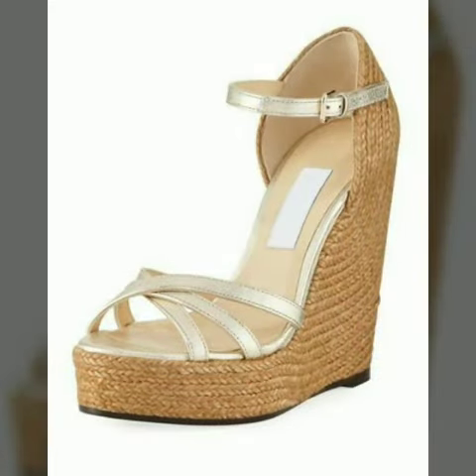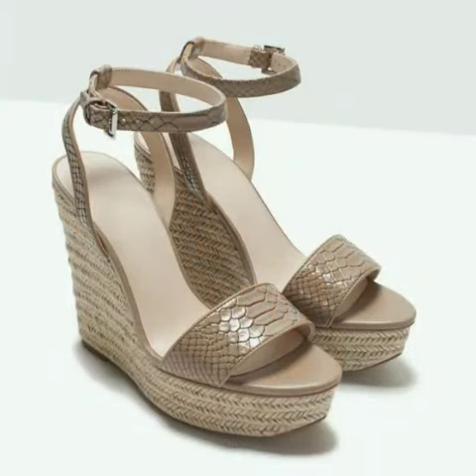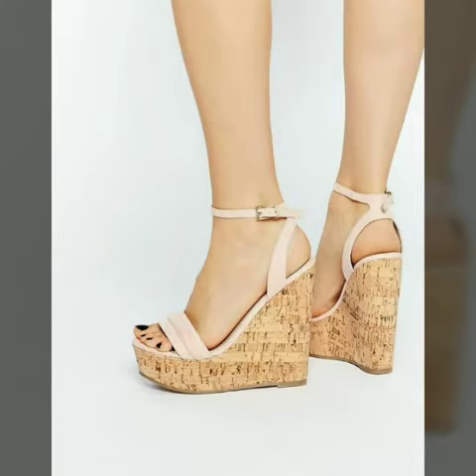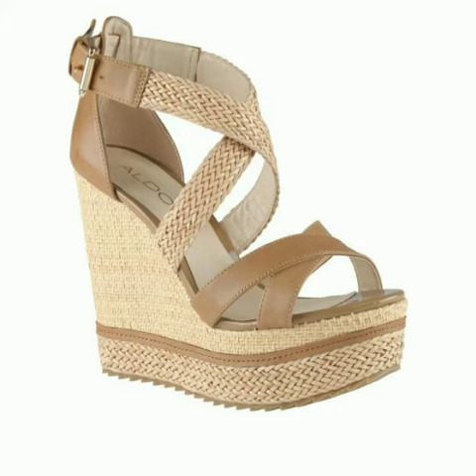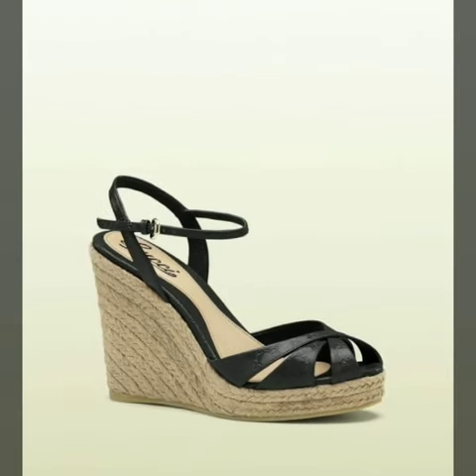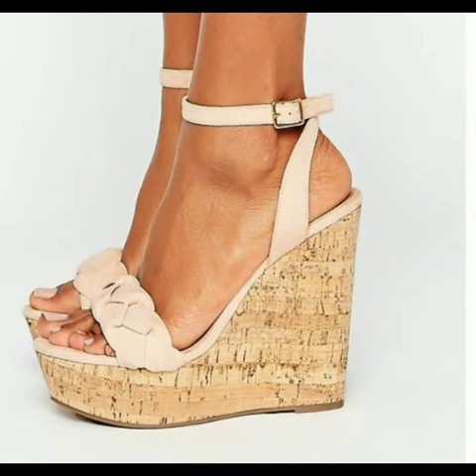Now I will tell you the websites from where you can buy these designs online. You can buy from Amazon.com, Etsy.com, and AliExpress.com — all these websites are very famous and have the latest variety of fashion. I always try to show you stylish and latest designs of fashion through my videos.